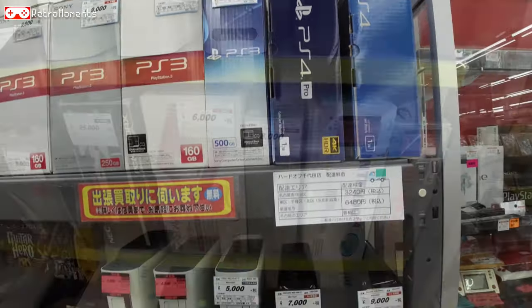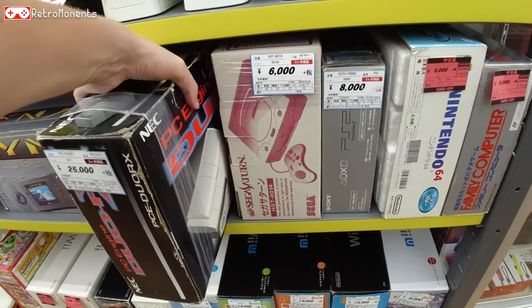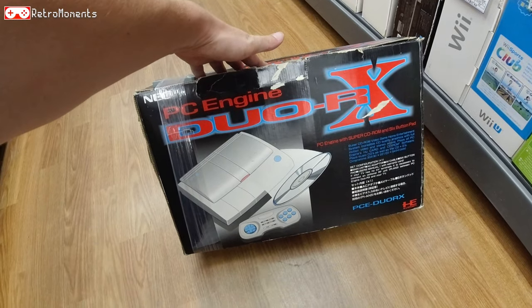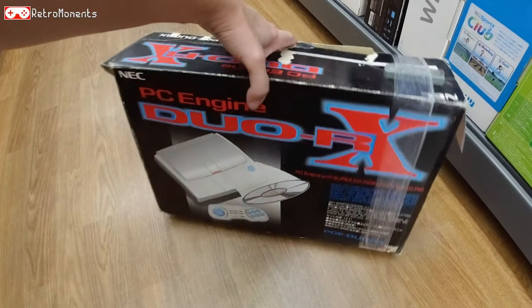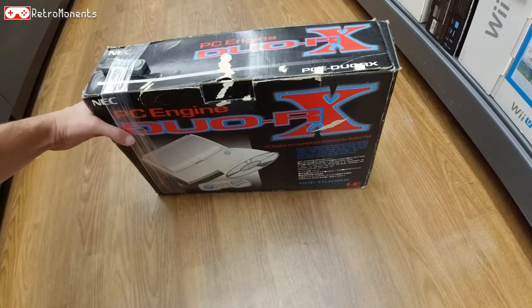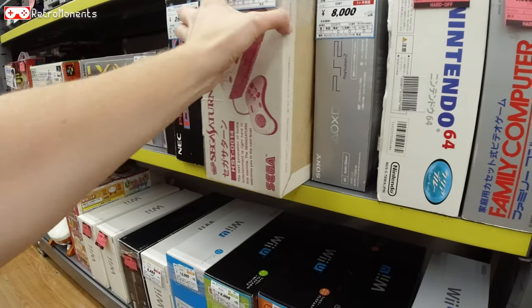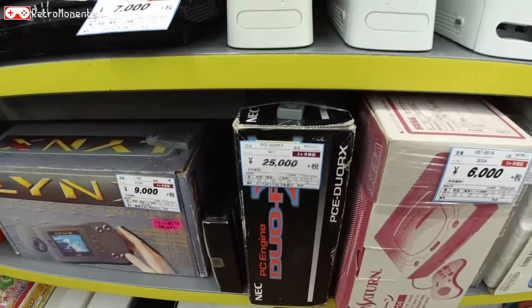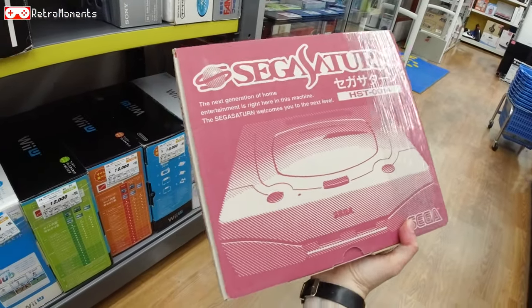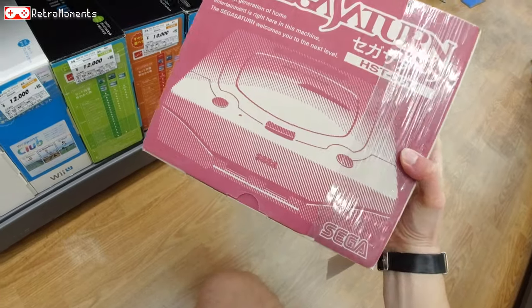PS4 — 36,000 yen. Let's take a closer look at the boxed games here. 25,000 for a PC Engine — stuff we didn't get in Europe. Pretty cool. The Castlevania Rondo of the Blood is much better for this, actually. I suggest that if you like Dracula X on SNES, play it on this system instead. And here we have a Sega Saturn — 6,000 yen. Very neat box, very small. That's really cool.